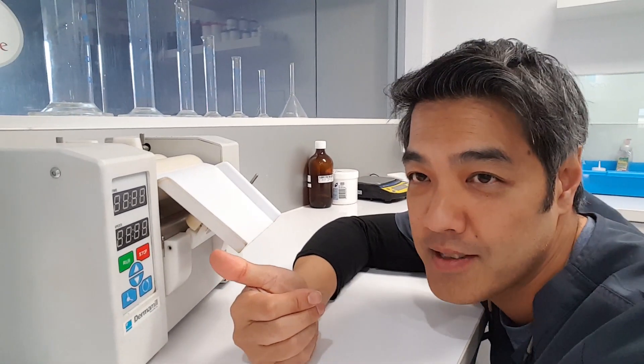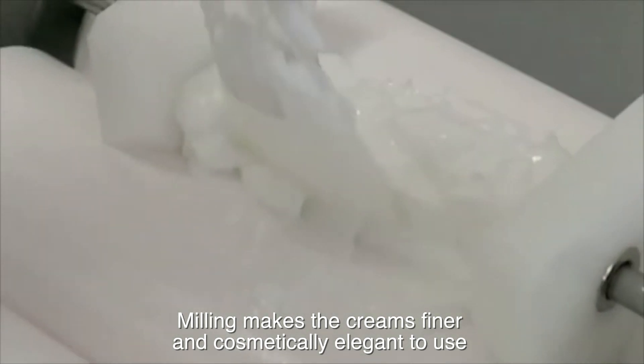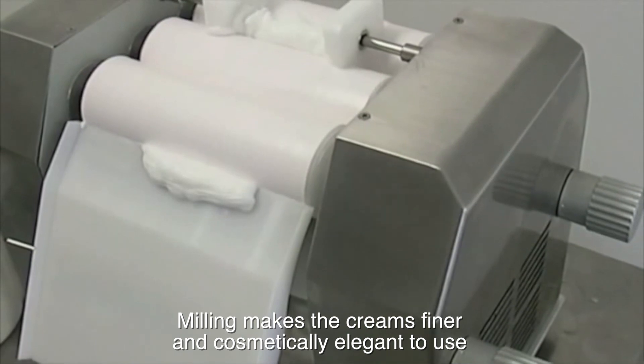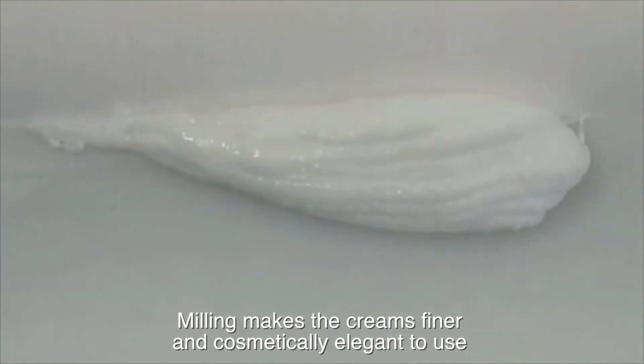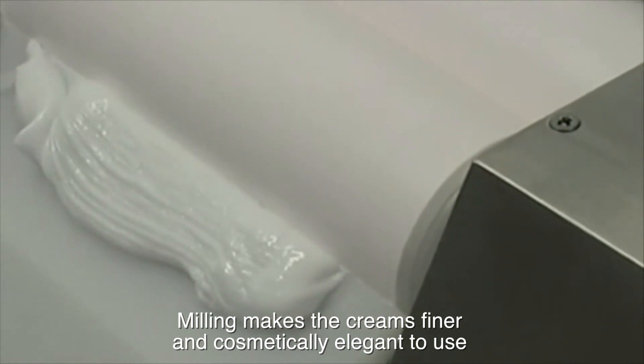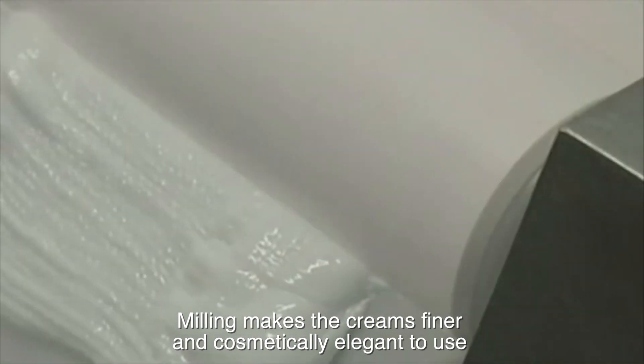Next is this — it's called a milling machine. What the milling machine does is mill the cream to make it a lot more cosmetically elegant. So instead of being really gritty, for example when we're formulating anaesthetic agents — topical local anaesthetics and numbing creams — this machine makes it less gritty and more cosmetically elegant. Pretty cool.